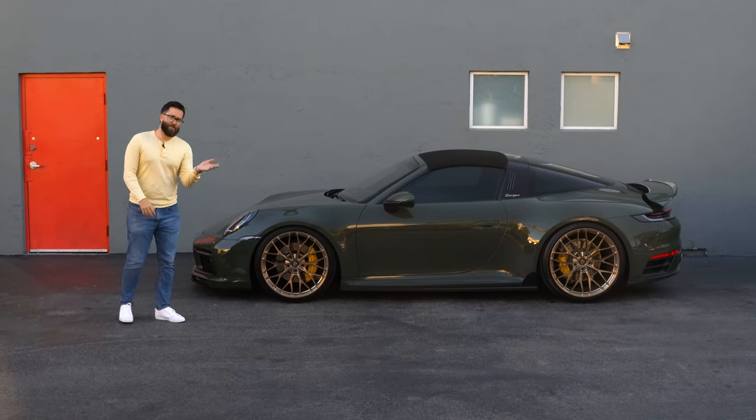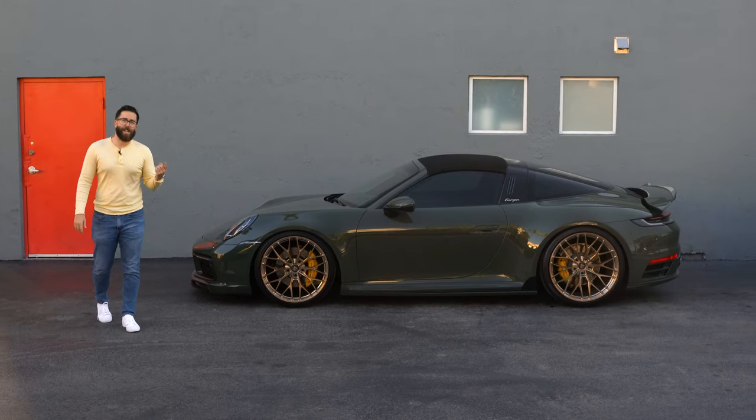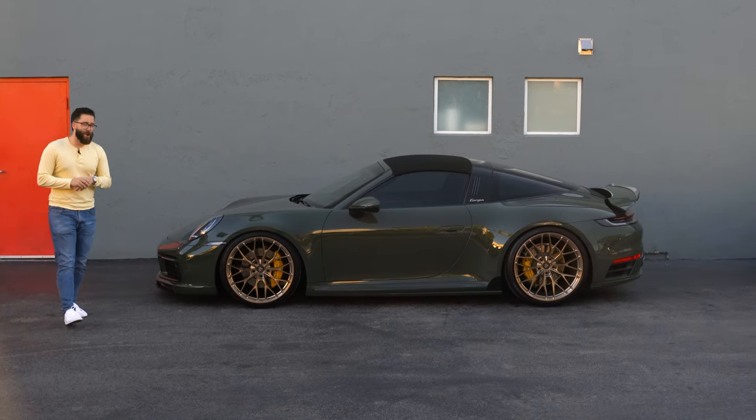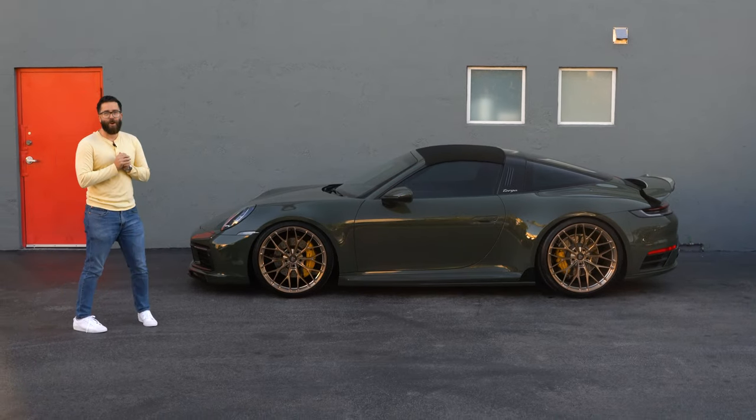You all know — 911 Porsche, broken record, I'll just say it over and over again. Every time I have a Porsche in front of me for YouTube, Porsche is my favorite brand. Green cars are my favorite color cars. And what do we have here? The Targa, which is my favorite body style of the 911.